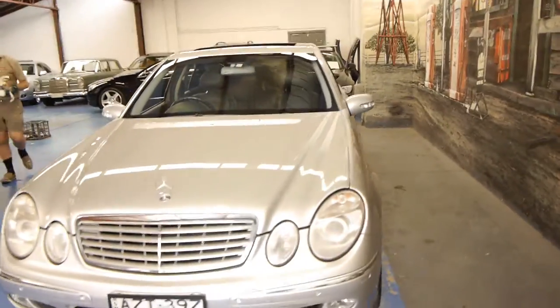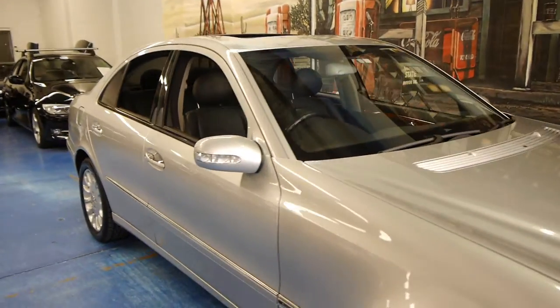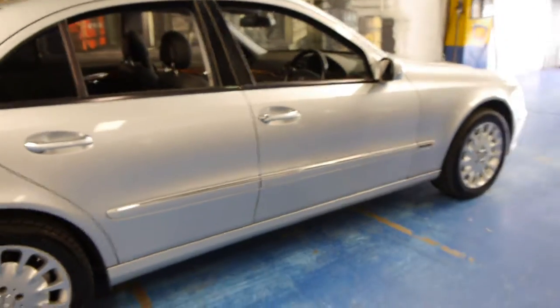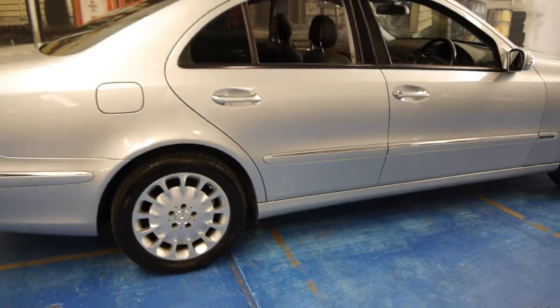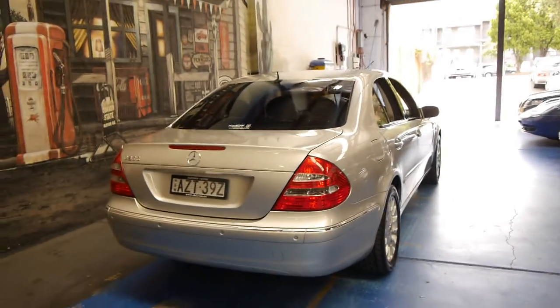The car just came in to us so we've obviously got to give it a detail, but it does look pretty good. Probably one of the bigger things on these is the suspension if they haven't been looked after, but this car works absolutely perfectly in terms of the suspension. I've driven it as well and we've just sold two other E500s and we're very familiar with this model. It's Cirrus Silver with a black leather interior.